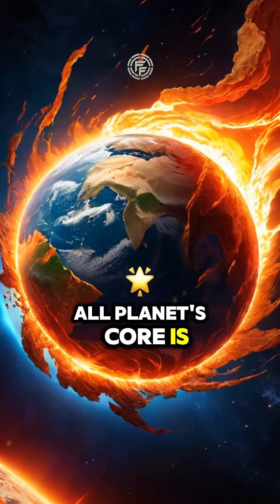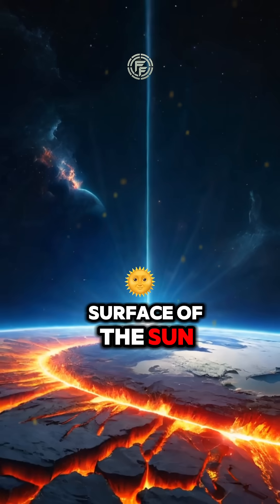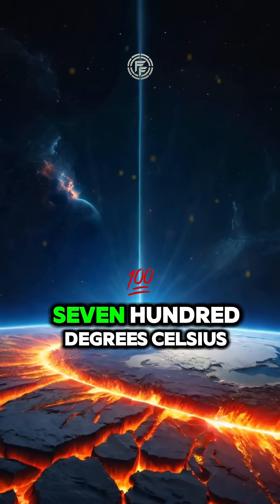Our planet's core is as hot as the surface of the Sun, reaching a staggering 5700 degrees Celsius.